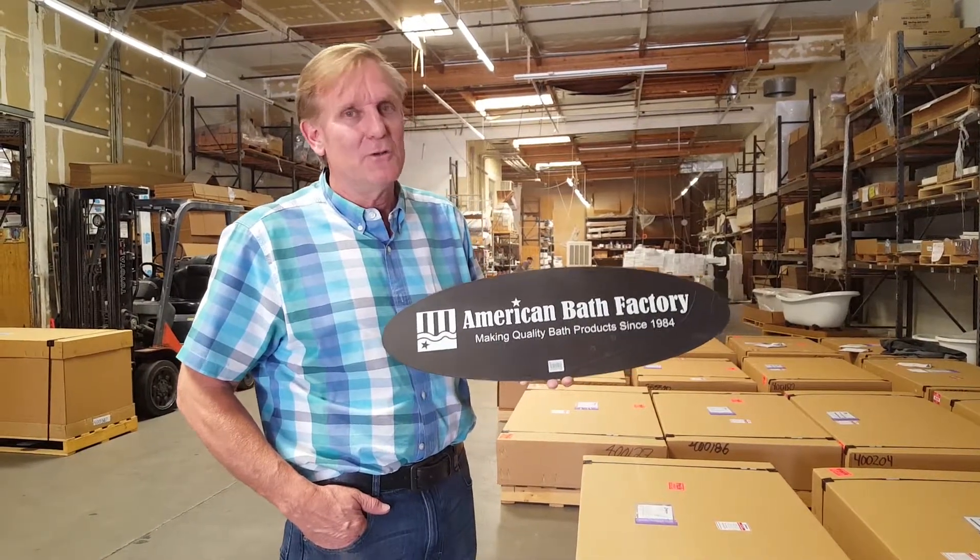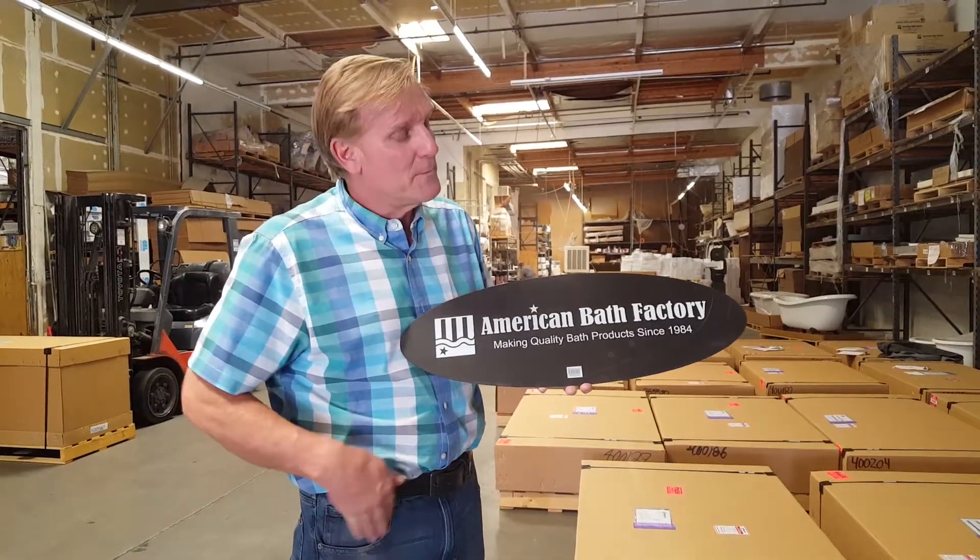Hello and welcome. I'm Richard Wheeler, president and founder of American Bath Factory. I'm here in the California factory showing you our factory today. We've been building our bathtubs since 1984. We've been doing it the longest and we build the best, so we'll show you the quality we put into every product.